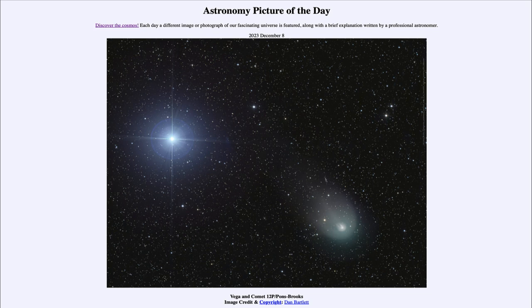Comet Pons Brooks is on its way in toward the inner solar system and will actually make its closest approach to the sun in April of next year. That makes April a pretty big month for observations — if this comet brightens enough to be visible, it would be just a couple of weeks after the major solar eclipse for North America on April the 8th, giving us a chance to see a comet as well.